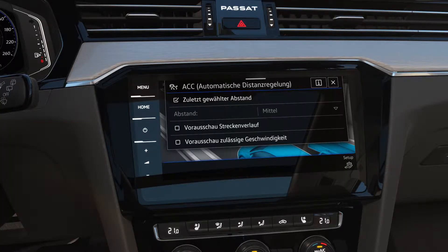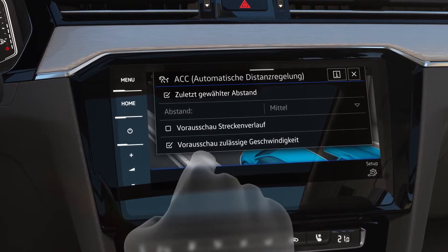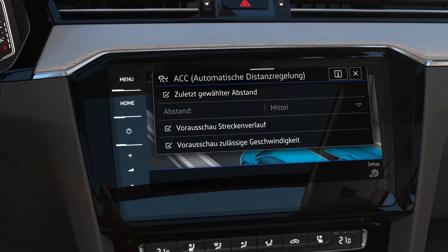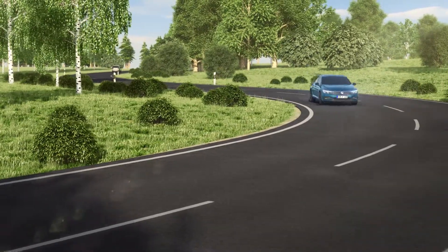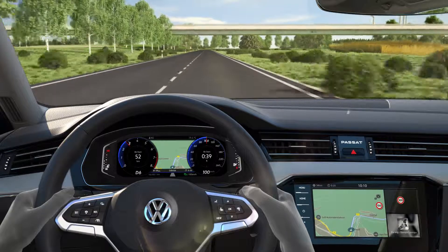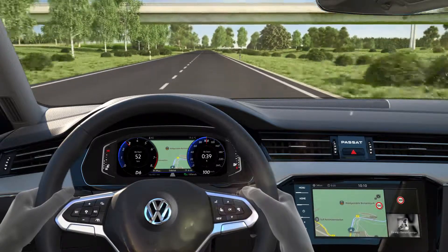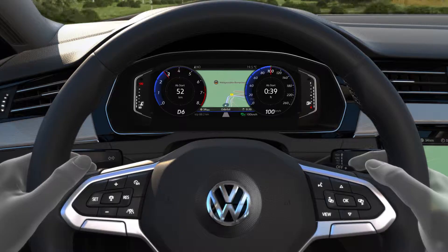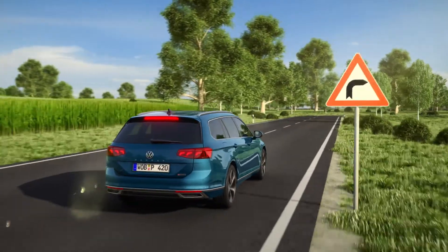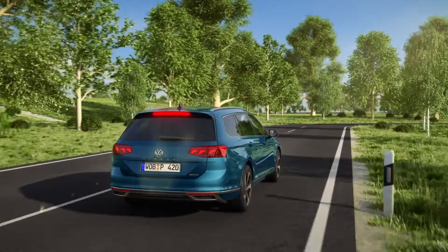New — ACC now also detects speed limits and can consider route information, such as roundabouts, intersections, and bends. Using map data, the system permanently checks the route. Like a personal navigator, ACC indicates a bend ahead and the assistant brakes automatically to a suitable speed through the bend.